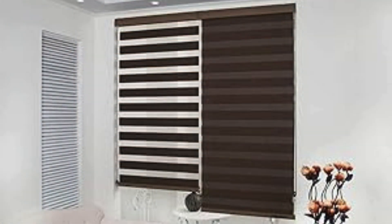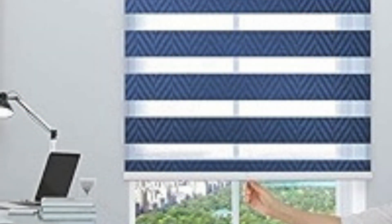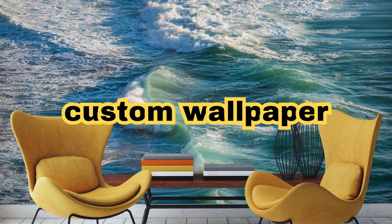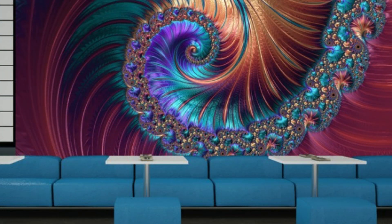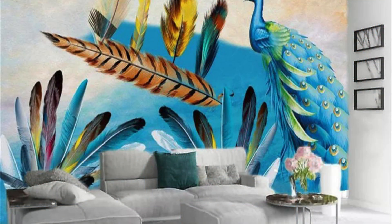Versatile light control: with zebra blinds, you have precise control over the amount of light entering your room. By adjusting the position of the stripes, you can create varying levels of brightness, from full illumination to soft diffused light, or complete privacy. Privacy options: the dual-layered fabric of zebra blinds allows you to maintain privacy without sacrificing natural light. You can align the opaque stripes to block outside views, ensuring privacy during the day and night, while still enjoying filtered sunlight.